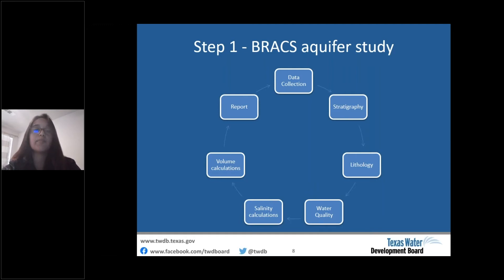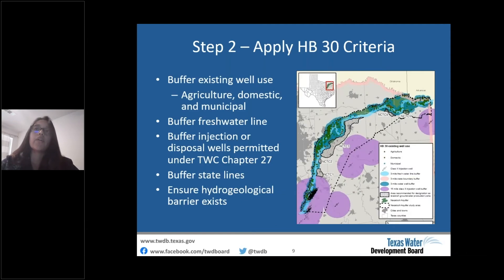In the second step, BRACS staff apply House Bill 30 criteria and evaluate areas for zone designation. The figure on the right shows the Nacatosh aquifer study area and the areas excluded from being recommended as zones. We buffer existing use wells — sources of water supply for municipal, domestic, or agricultural purposes — with a three-mile buffer, shown in deep turquoise. We also buffer the freshwater line with a three-mile buffer shown in cyan, and buffer Class 2 injection wells with a 50-mile buffer shown as purple circles. Note that we buffer all injection and disposal wells permitted under Texas Water Code Chapter 27 if they exist within the area.